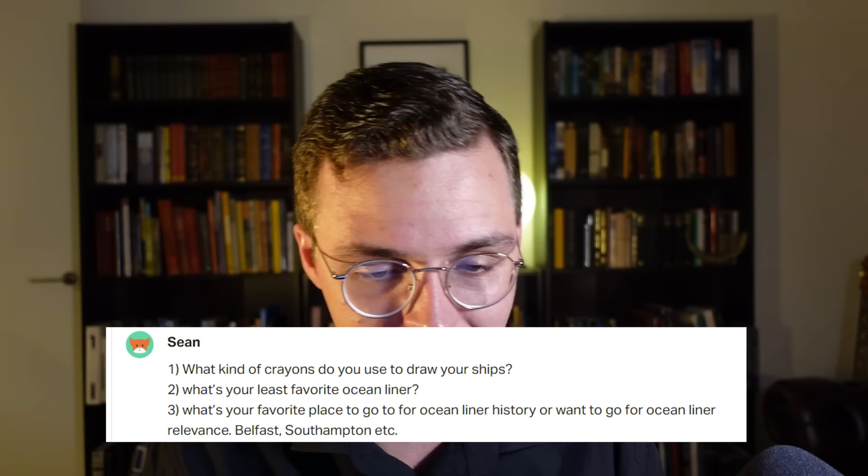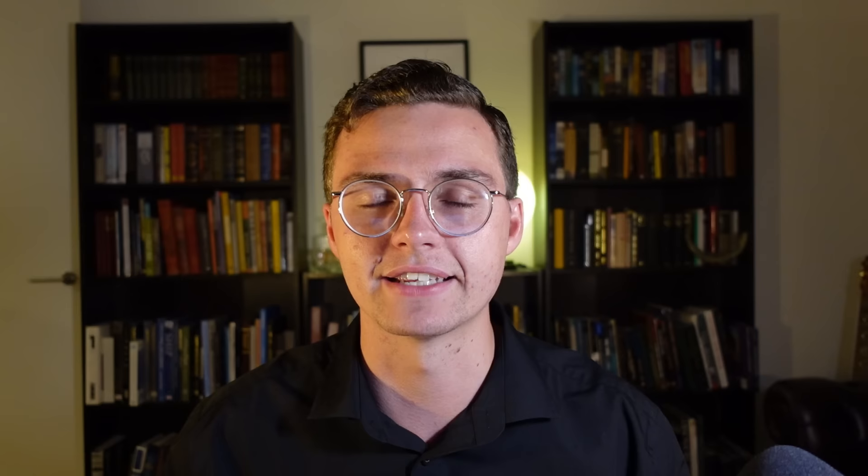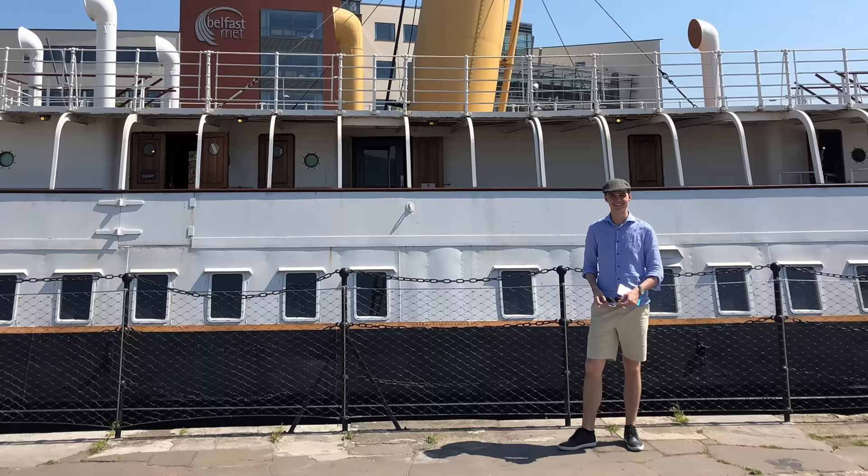Sean asks: what's your least favorite ocean liner? I love almost all ocean liners equally, but the Ballin trio just doesn't really grab me. Their design is fascinating from an exterior standpoint, but they look super industrial — designed purely to inspire awe because of their size and scale. They don't really do it for me. His other question: favorite place for ocean liner history? Belfast and Southampton. In 2018 I went to Belfast and it was really special — walking on the Nomadic was great because I could see the frames, rivets, and construction up close for the first time.